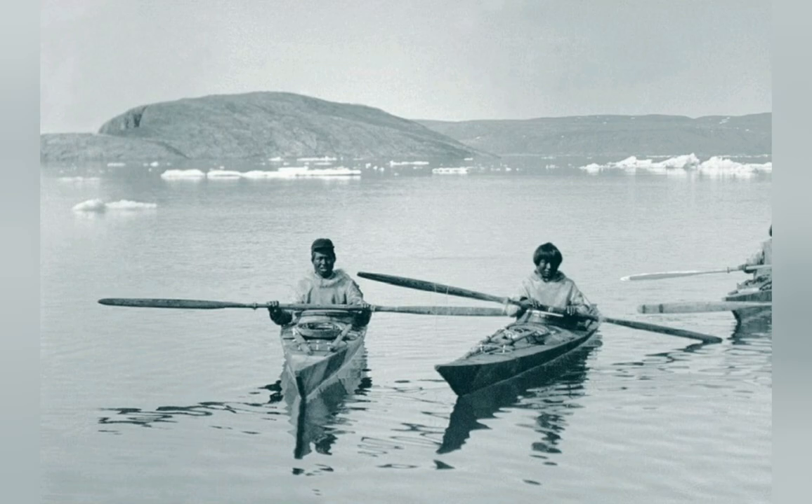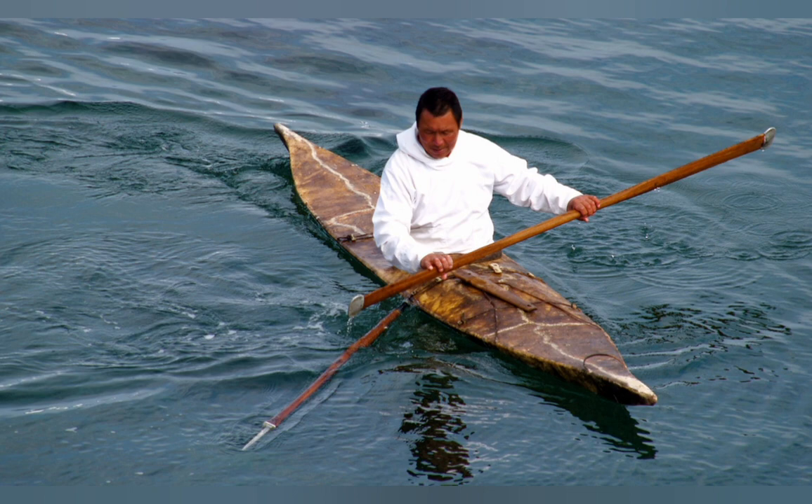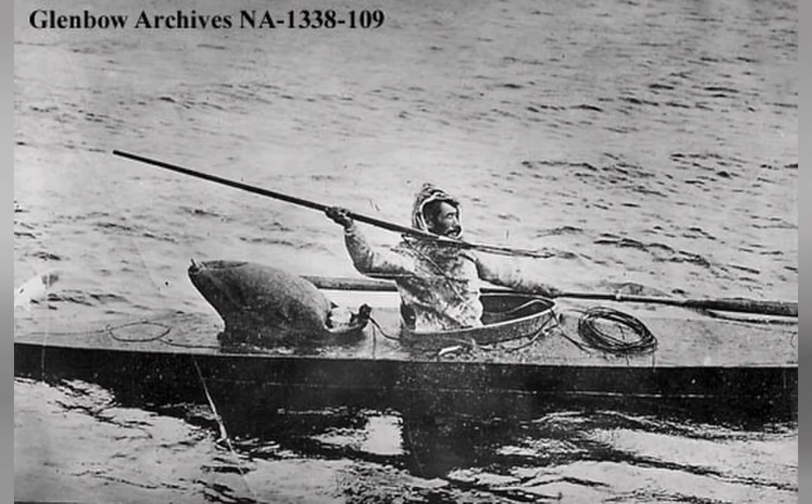The canoe is overall made for transport of people and goods on rivers and lakes. It scales very well, going from the well-known size for one to two people and upwards to small groups or much cargo. The kayak, contrary, is made for a single person and is a hunting vessel mainly for use in the Arctic ocean.